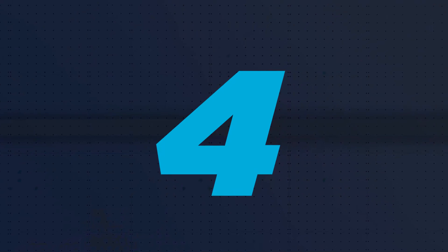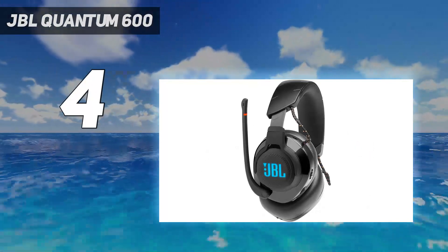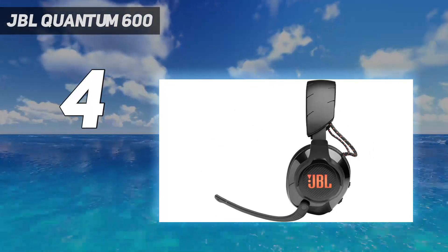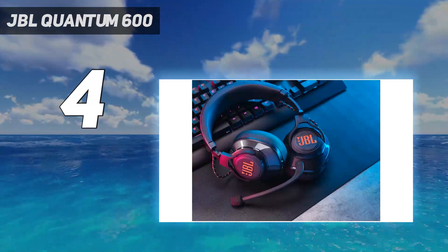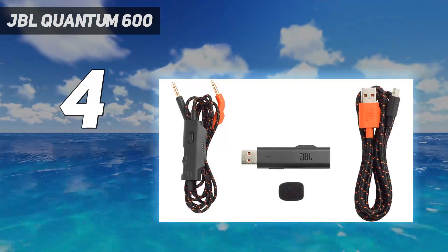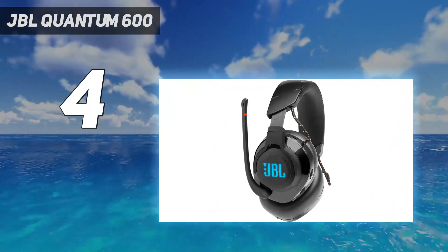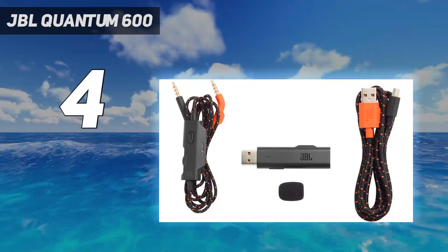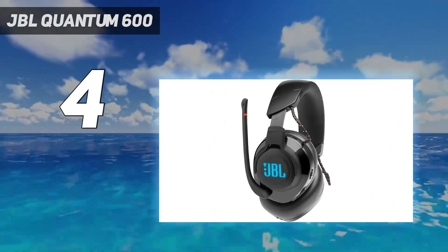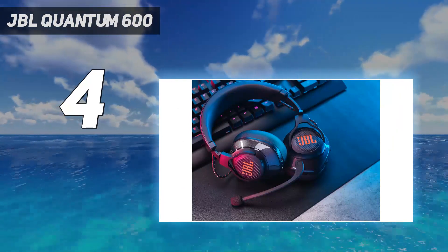Coming in at number 4: the JBL Quantum 600. The JBL Quantum 600 are some of the loudest headphones you can find, delivering extremely loud and powerful sound performance. These headphones are designed to amplify every single sound during gameplay and music listening, allowing you to hear details in the sound that you might not have heard before. The Quantum 600s feature 50mm acoustic drivers that deliver a wide-spectrum frequency curve, and the spatial technology allows you to get a 3D sound image with very good detail. The headphones also come equipped with a boom microphone with echo cancellation technology for clear communication, and feature memory foam cushions covered in soft leather for long hours of listening without causing any ear fatigue.